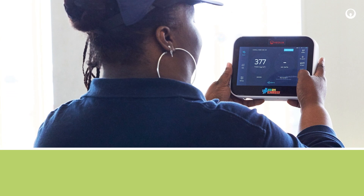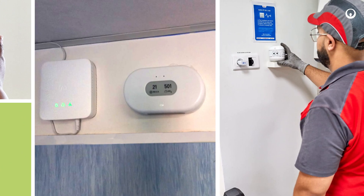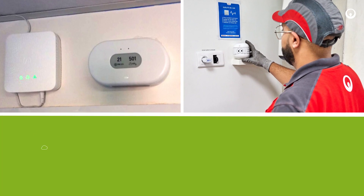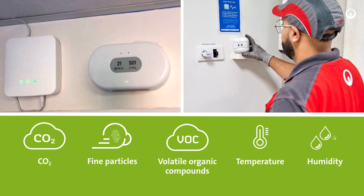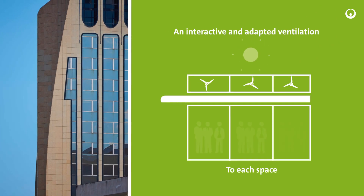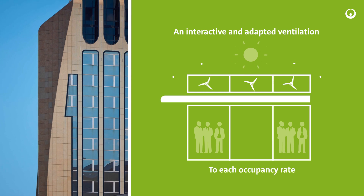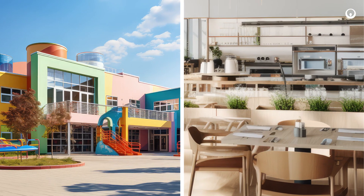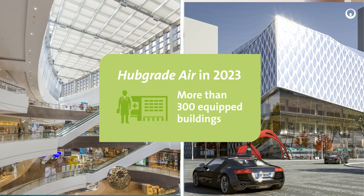With our Hubgrade Air solution, combining digital innovations and remote management, we install sensors to monitor indoor air quality and comfort settings in your buildings. Building ventilation levels can then be controlled according to the variations of pollution and occupation of each space. Today, this solution exists on every continent and in every type of building.